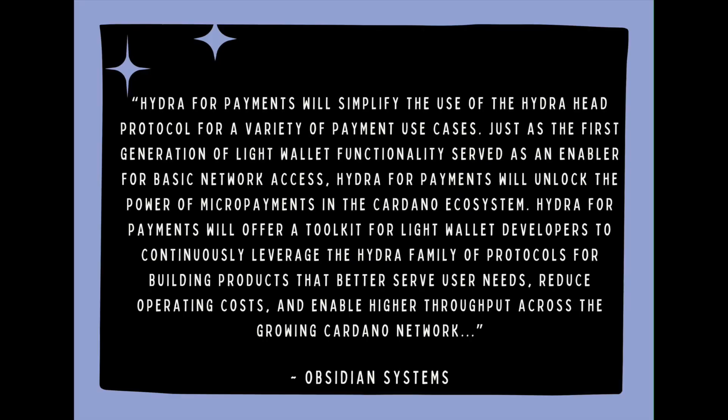Obsidian Systems also wrote: Hydra for Payments will simplify the use of a Hydra Head protocol for a variety of payment use cases. Just as the first generation of Light Wallet functionality serves as an enabler for basic network access, Hydra for Payments will unlock the power of micropayments in the Cardano ecosystem, offering a toolkit for Light Wallet developers to leverage the Hydra family of protocols for building products that better serve user needs, reduce operating costs, and enable higher throughput across the growing Cardano network.